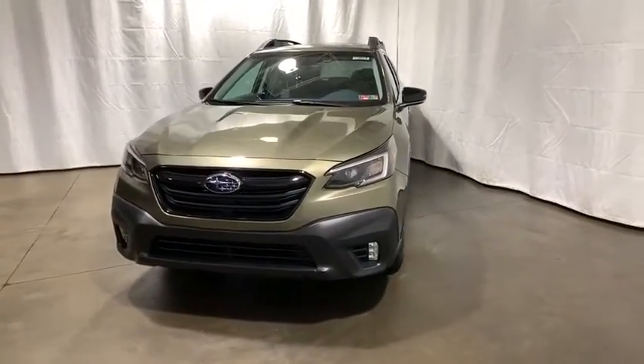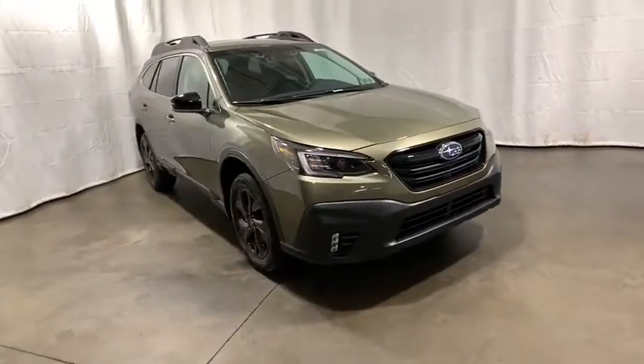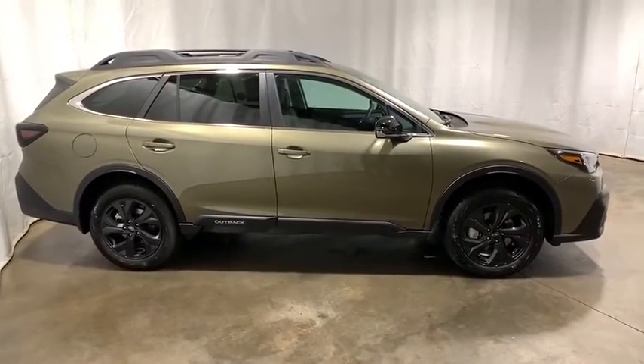Looking for the right vehicle? Check out the 2020 Subaru Outback. Take the go-anywhere capability of all-wheel drive and plenty of room for cargo and companions, and you've got the Subaru Outback. Let the adventure begin.